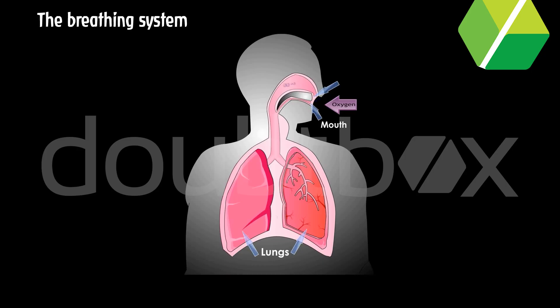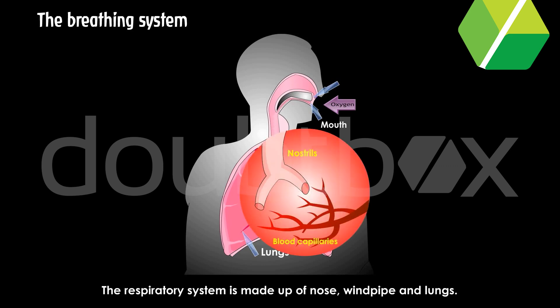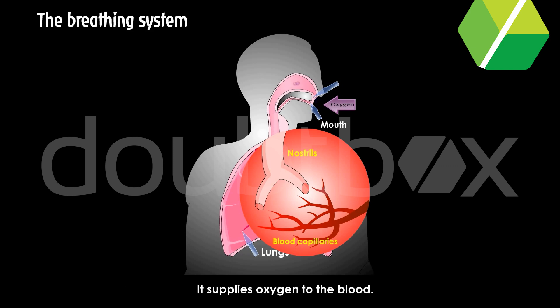The breathing system. The respiratory system is made up of the nose, windpipe and lungs. It supplies oxygen to the blood and also removes carbon dioxide from the blood.